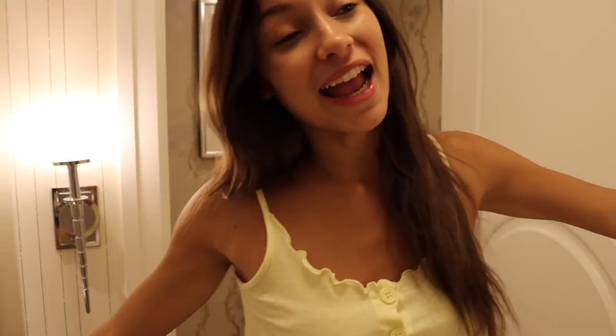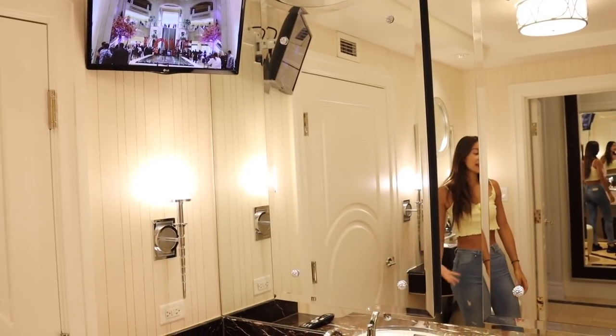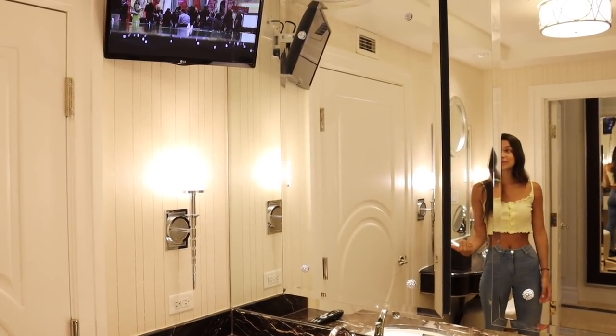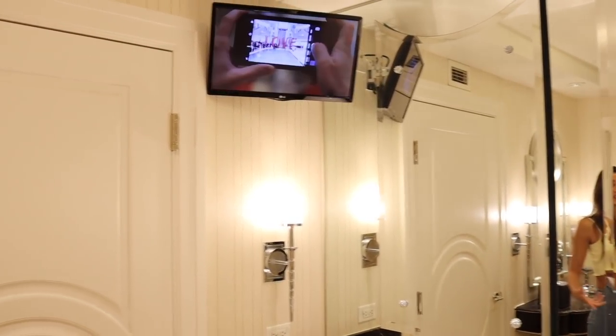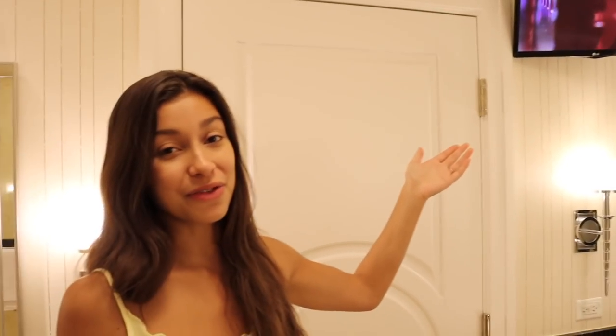I have one more thing to show you — there's a TV in the bathroom! That is so cool. I could take a bath and watch TV, brush my teeth and watch TV. You really don't get a TV in your bathroom every day — I find this really really cool.